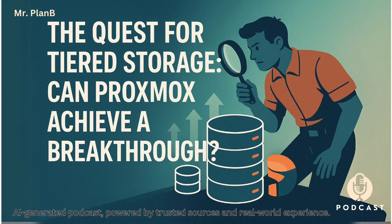Our mission today is to understand why getting this apparently simple tiered storage system working seamlessly in Proxmox has been a bit of a challenge. We'll look at solutions people are using now and what's coming down the line. So where do we start? The appeal of tiered storage itself — why is this idea so attractive in the first place?